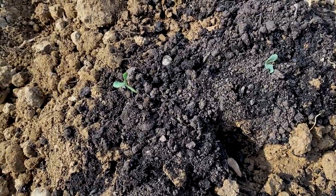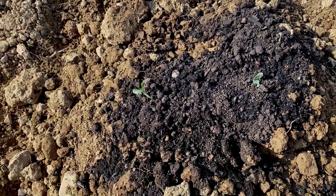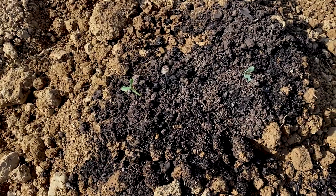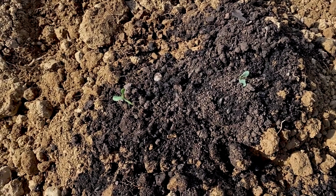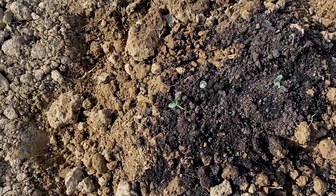And then these little guys are muskmelon. My daughter likes gardening like I do, so she saves seeds. These are muskmelon seeds that she saved from the farmer's market last year. We have two of them come up, so we'll see how those do.